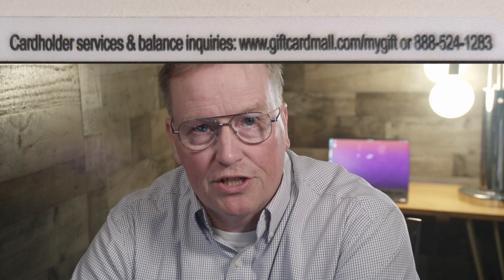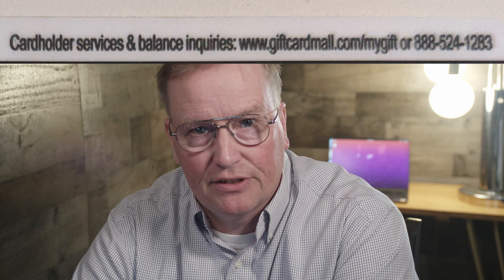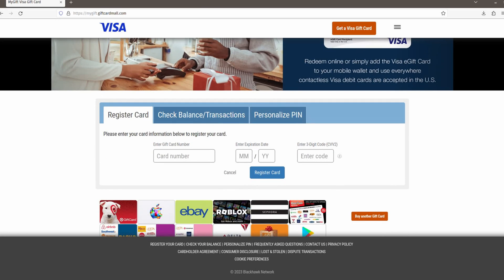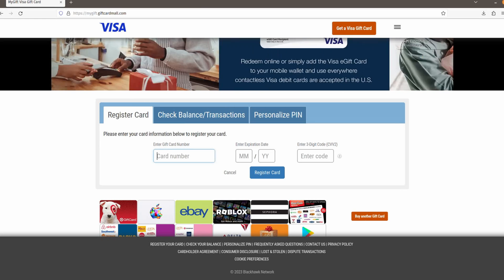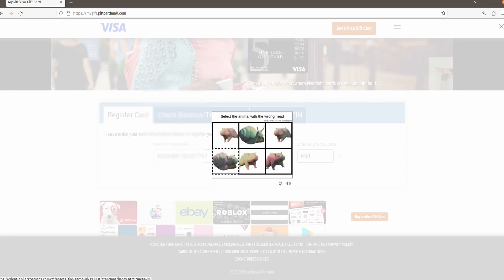The gift card has a web address printed on it for registration. Mine was www.giftcardmall.com/mygift. Once you're there, click on the Register Card tab and enter your card number, expiration date, and the three-digit code. Then press the Register Card link, and they will make you go through a CAPTCHA verification to make sure you're human.